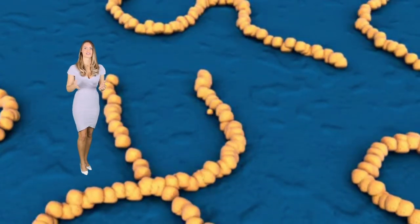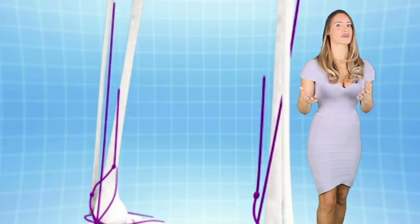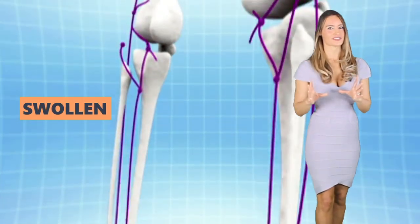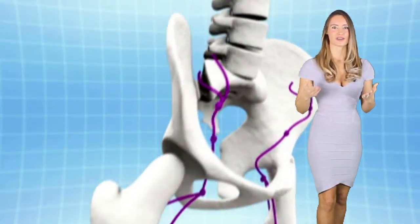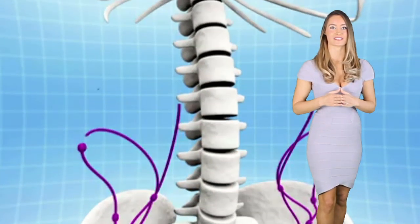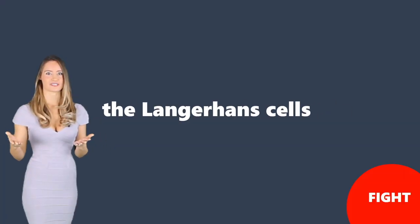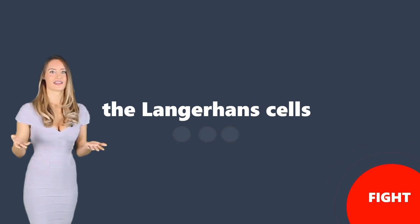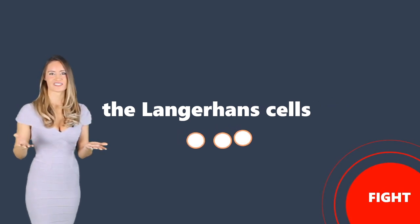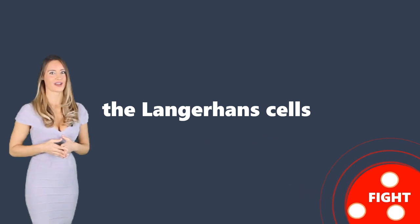Remember that in the dermis, there are lymphatic nodes present. When there is an infection, the nodes will become swollen, signaling to the person that something is invading the immune system. Also, there are special cells in the epidermis called Langerhans cells, which are part of the immune system as well. When there is a threat of infection from a cut or wound, the Langerhans cells will send immune cells such as T cells to the site to help fight off the bacteria or virus.